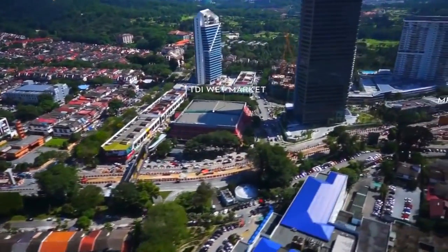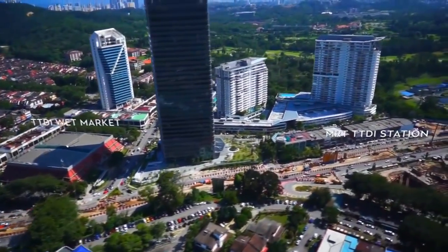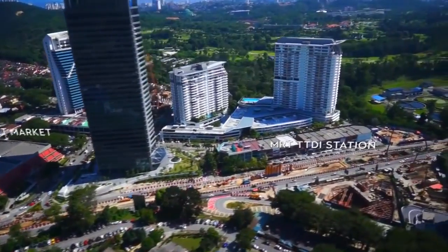Completion of piers along Jalan Damansara and Jalan Tun Dr. Ismail in preparation to build the MRT TTDI Park and Ride Station.